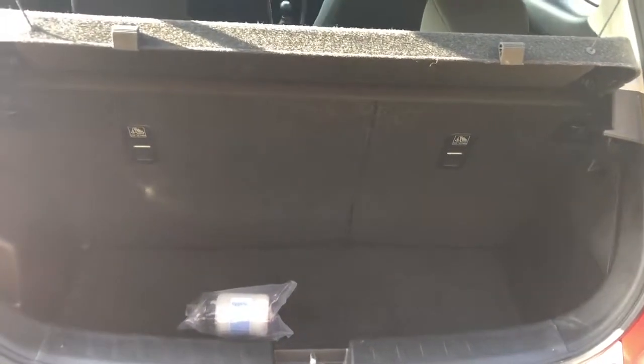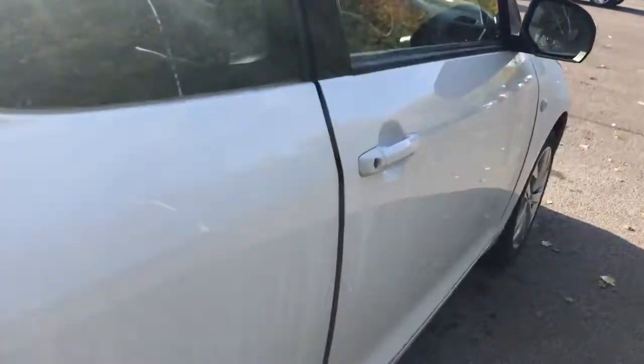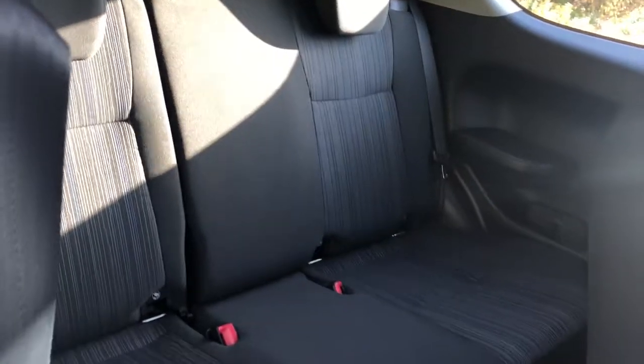There is a good size boot in the Swift. If you do need more space, the rear seats have a 60-40 split. We have ISOFIX tethers and rear storage pockets.